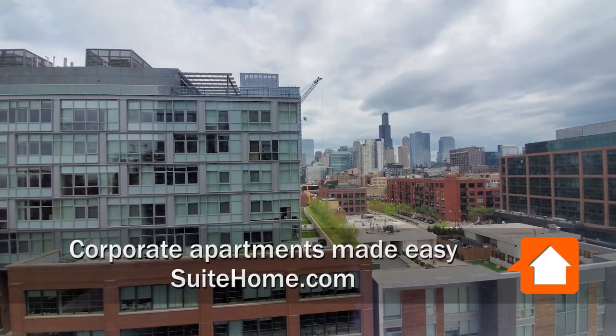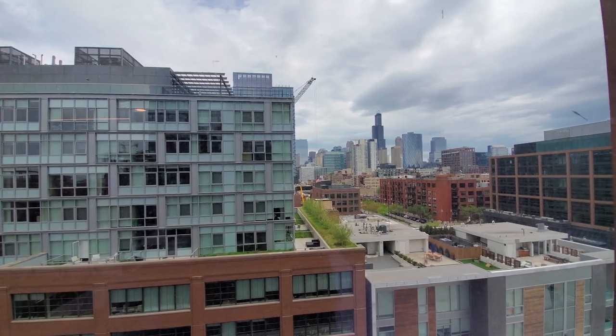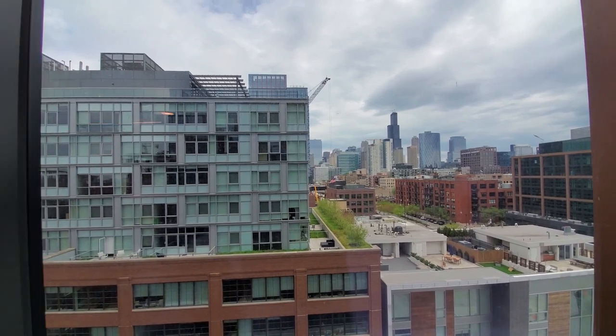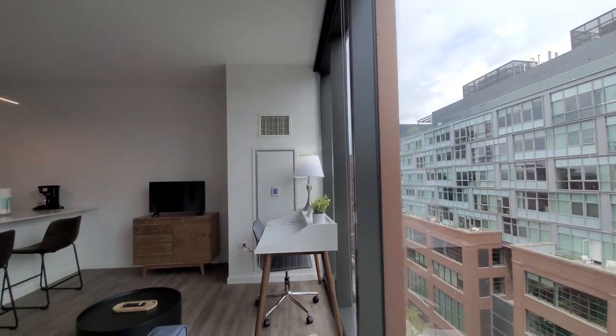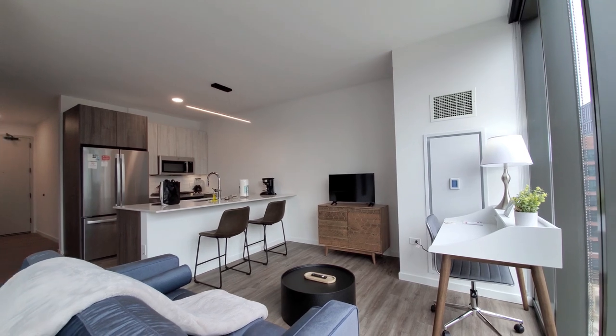I'm a few steps from the elevator bank at apartment 907, a studio, looking east toward a great view of the skyline. There's a wall of floor-to-ceiling windows with roller shades, turning into the open-plan living, dining, and sleeping area.